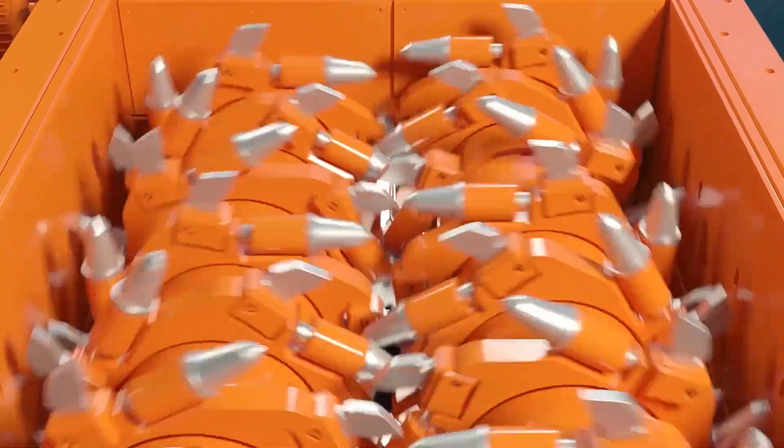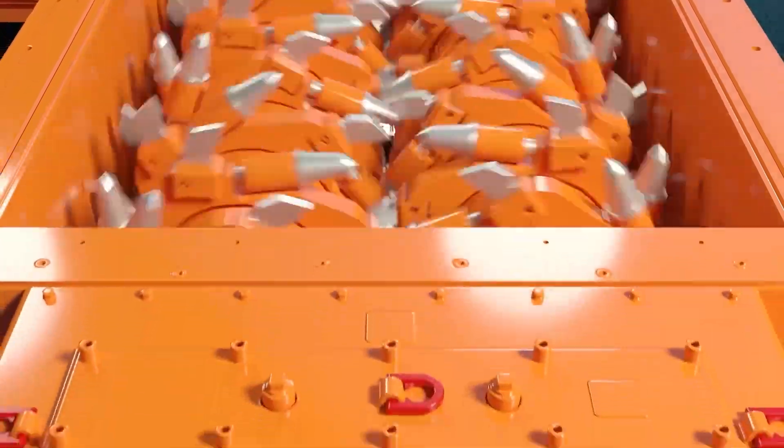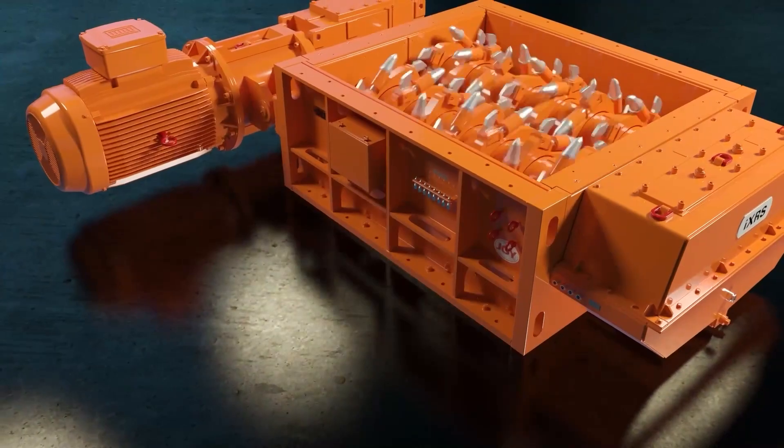Our new sizer is the HRX 1000. It's a more robust sizer designed for harder abrasive applications. It utilizes a robust pick technology which has been evolved from the over 10,000 feeder breakers, continuous miners, and longwall shearers Joy has supplied to date. All these machines use picks to break mineral.